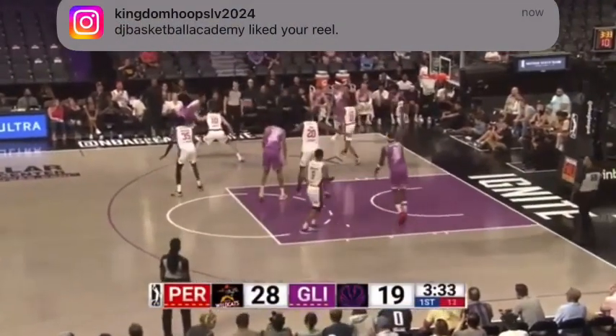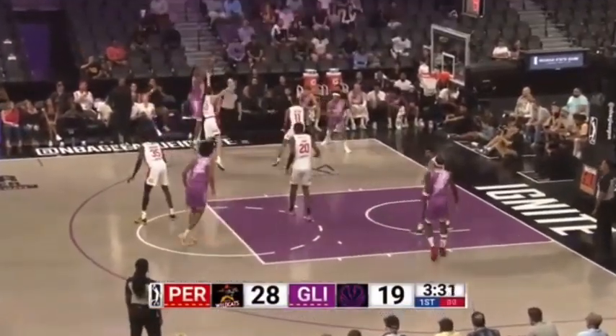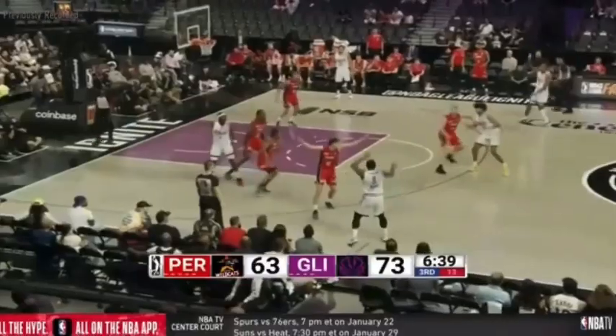Nice defense by Holland. Holland with a step-back three — they don't have fear in their game.